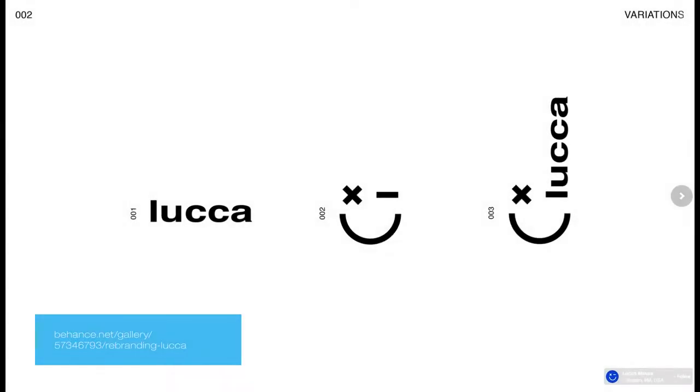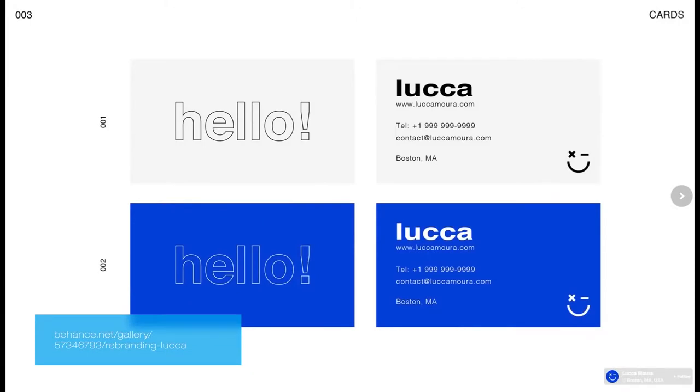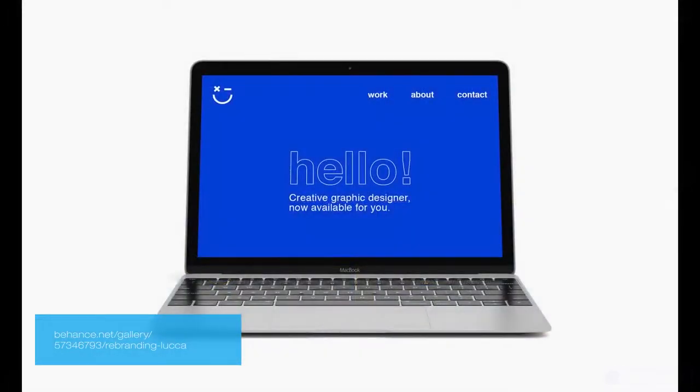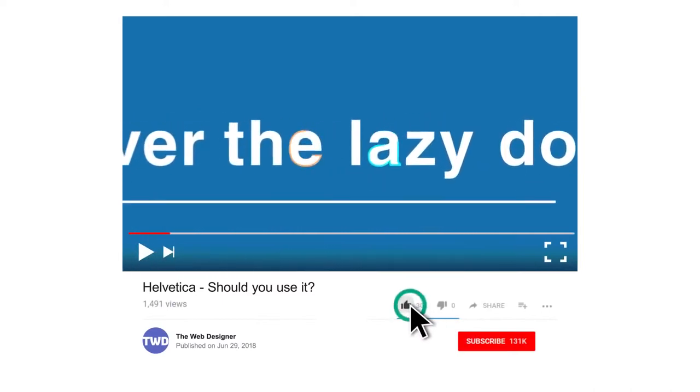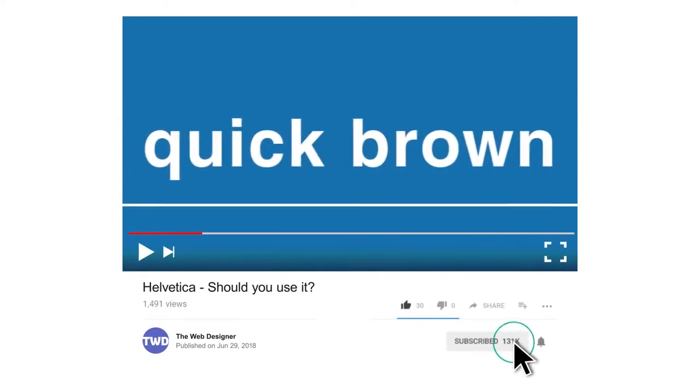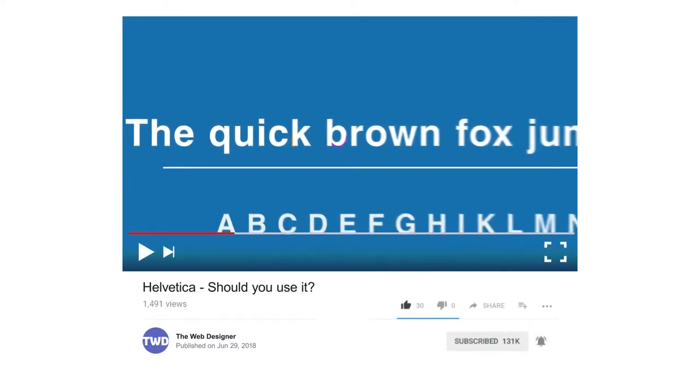Are you using it in your designs? If so, how often? Write a comment below and let us know. If you enjoyed this video, hit the like button. Don't want to miss the next video? Hit the subscribe button and click the bell beside it. Thank you for watching, and check out these neat videos that we previously created.